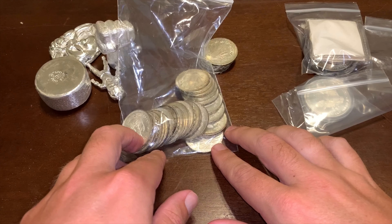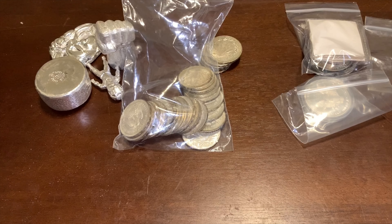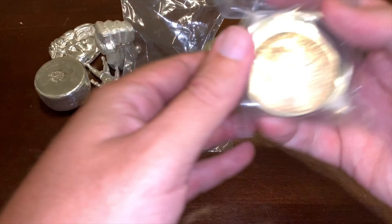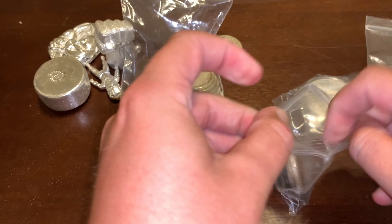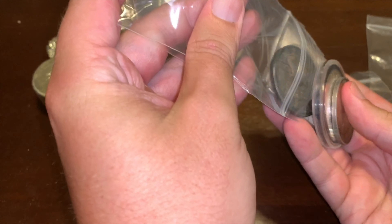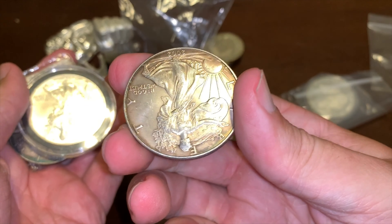Welcome back to the Gold Spartan, and here is another Tuesdays at the coin shop. I know it's been a while since we've done one of these — I stopped going to the coin shop quite as often and I've been focusing more on silver pours, which we have an update on as well. But I did stop by the coin shop today, and I wanted to go over some of the things I found and was able to pick up.